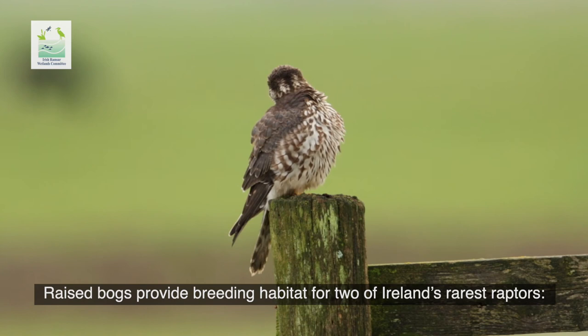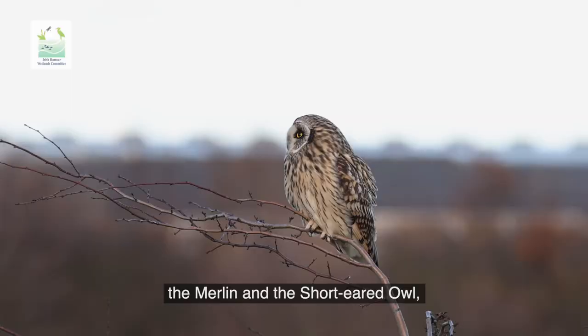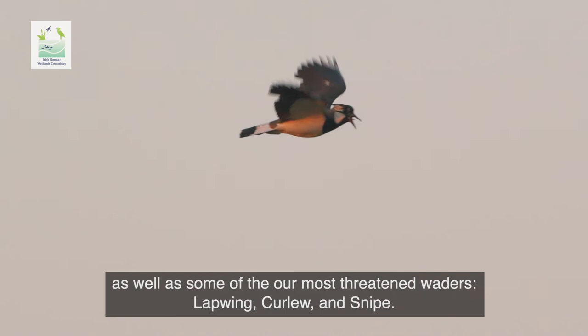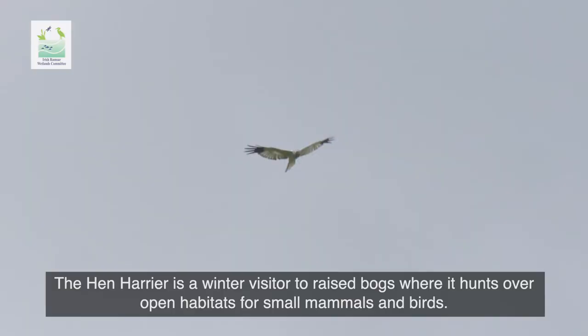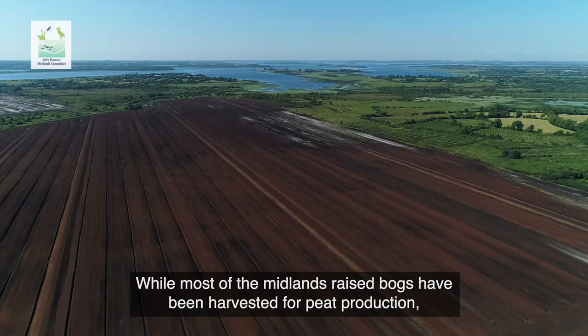Raised bogs provide breeding habitat for two of Ireland's rarest raptors, the merlin and the short-eared owl, as well as some of our most threatened waders: lapwing, curlew and snipe. The hen harrier is a winter visitor to raised bogs, where it hunts over the open habitats for small mammals and birds.